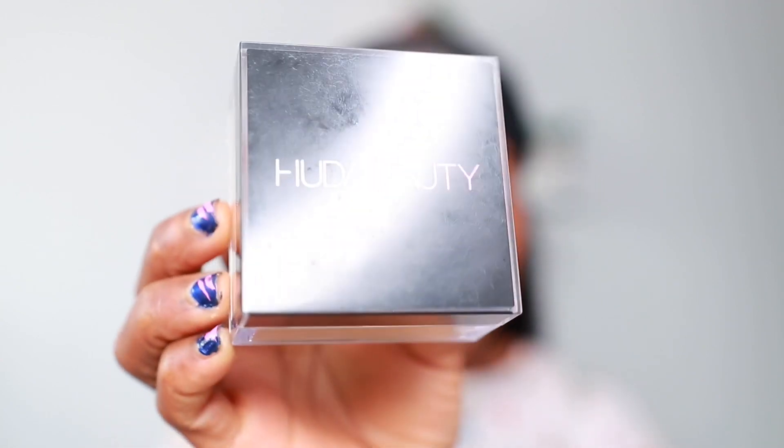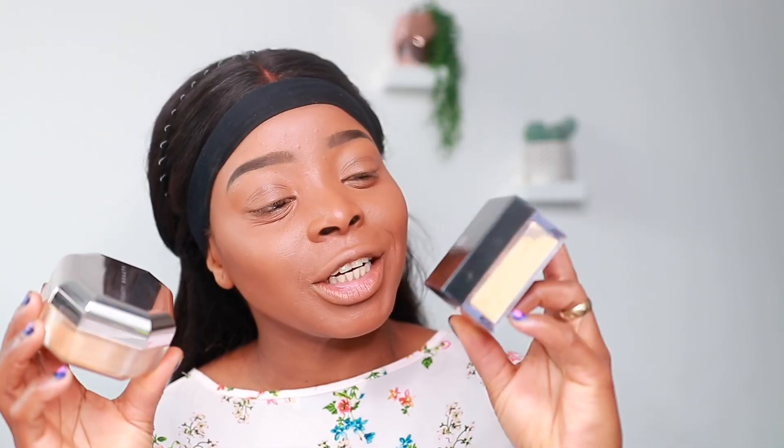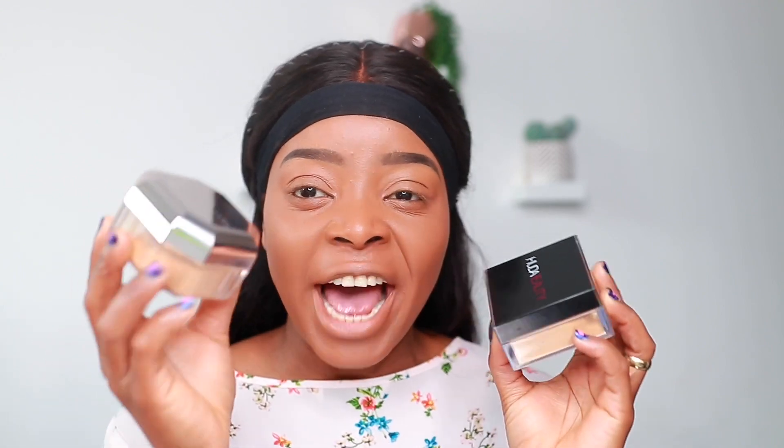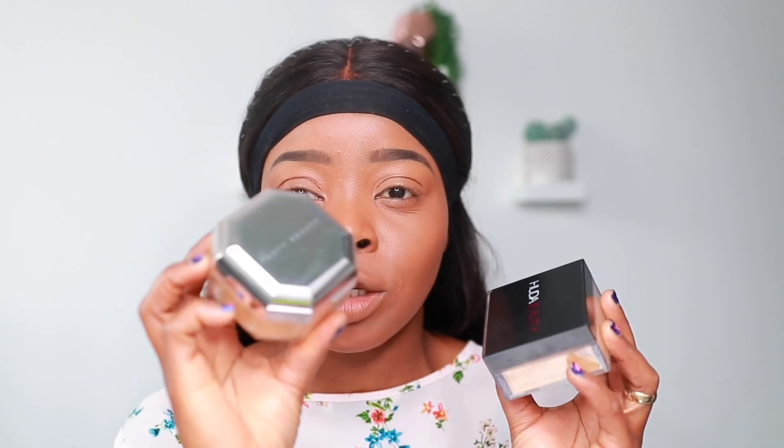In terms of packaging, Fenty looks really cute and Huda looks really nice as well. I actually love Fenty's packaging — it's really unique and just so nice.